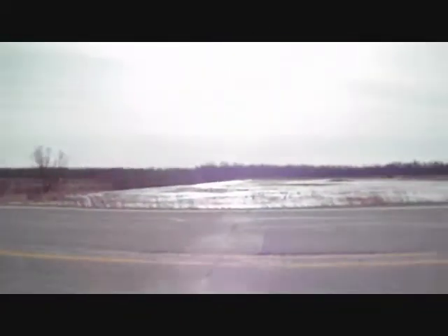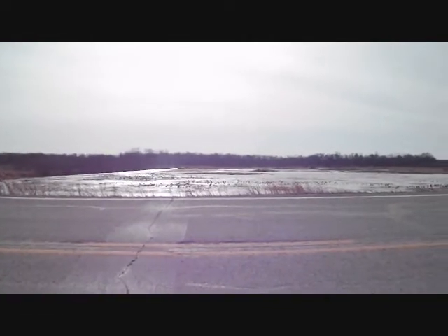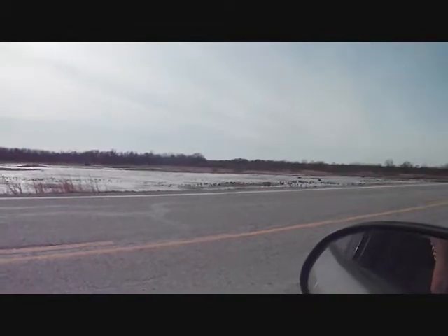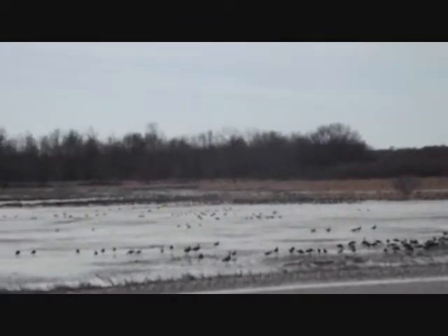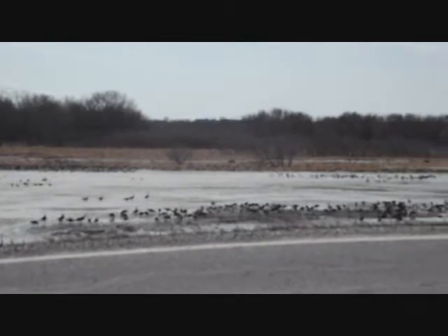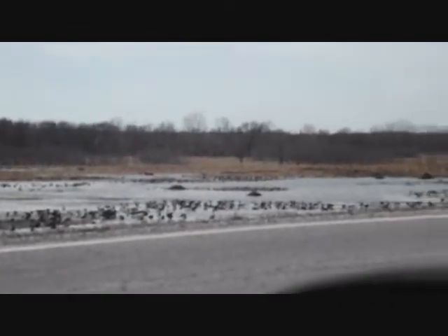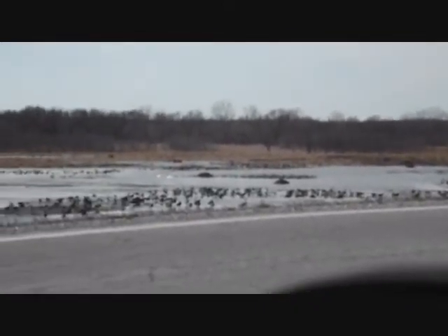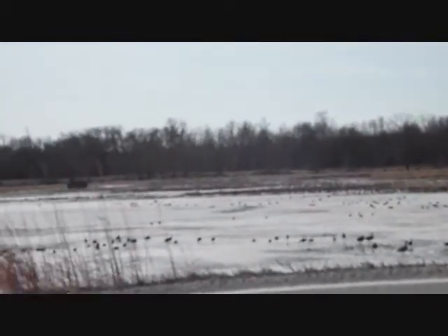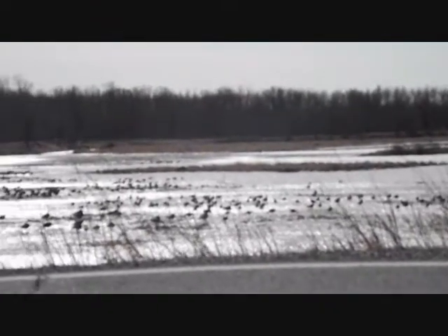Let me roll down the window real fast and show you how big this marsh is and how many birds are on it. Check this out — as you can see there are a lot of birds out here. You can really hear the honkers, and every now and then you can hear a couple specks and a couple snows out there, but almost that whole carpet of geese out there is all lessers — all the lesser Canada geese.